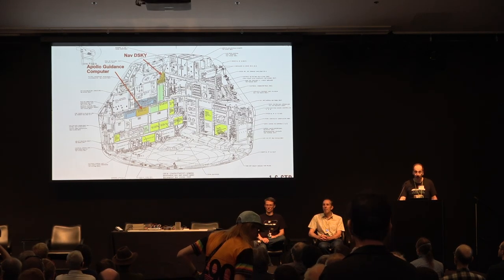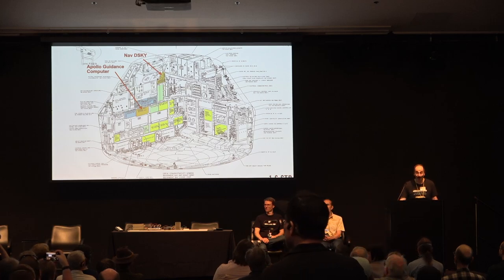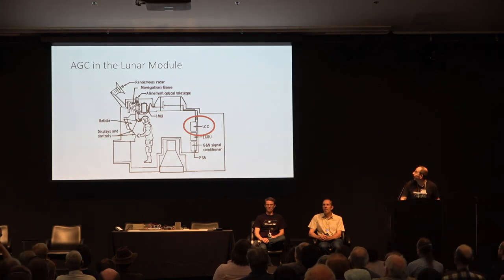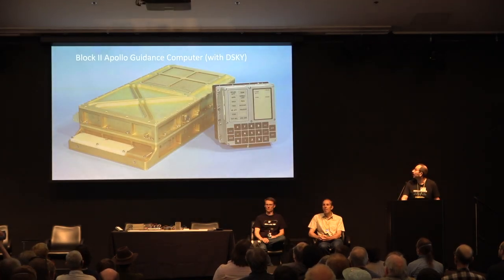The AGC — Apollo Guidance Computer — sits in the command module. That's the orange boxes: the computer itself and the DSKY, which is the screen and display. The other color boxes are all the pieces of electronics that we currently have and are working on. In the lunar module it's on the back wall. It's a 70-pound box. The computer is on the left and the DSKY — display keyboard interface — is on the right.